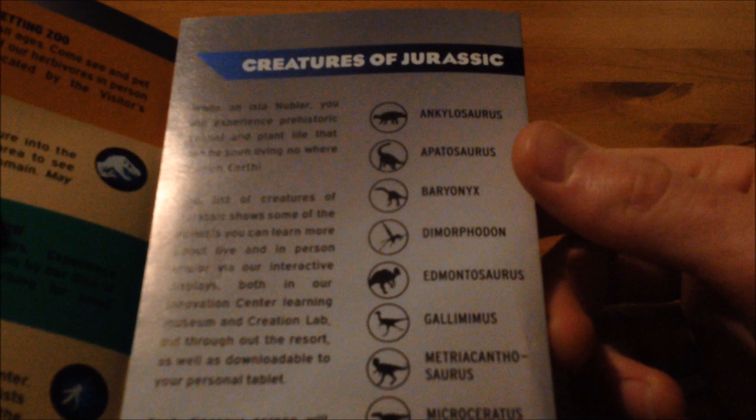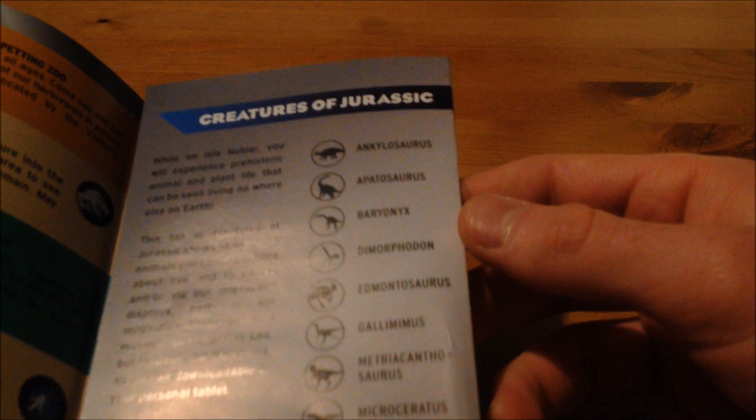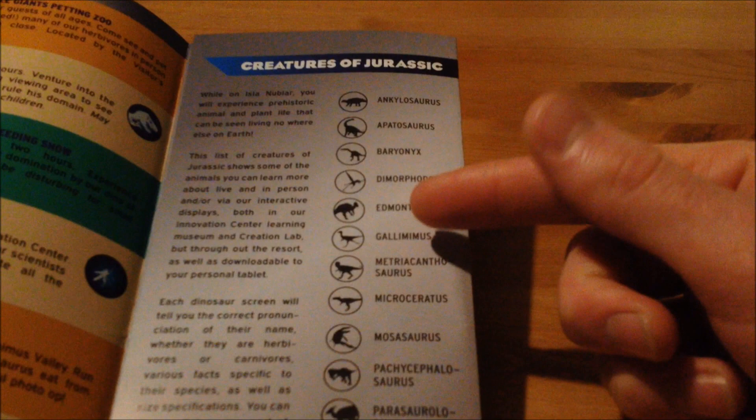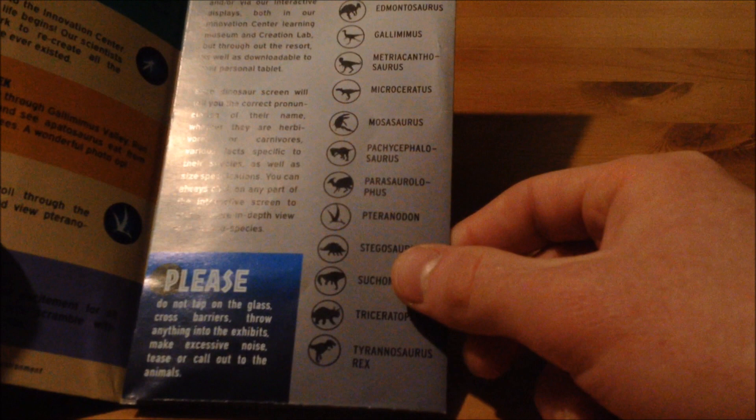Inside here we have a species list of creatures in the park, and some information about the dinosaurs in the park itself. I do want to read out the species on the list. The species are: Ankylosaurus, Apatosaurus, Baryonyx, Dimorphodon, Edmontosaurus, Gallimimus, Metricanthosaurus, Microceratops, Mosasaurus, Pachycephalosaurus, Parasaurolophus, Pteranodon, Stegosaurus, Triceratops, and Tyrannosaurus rex.